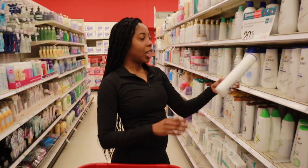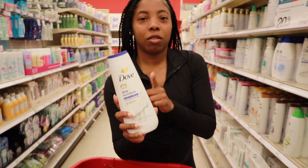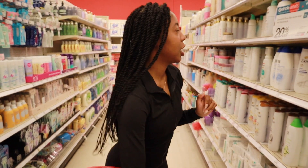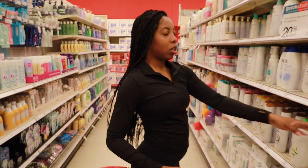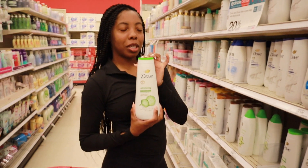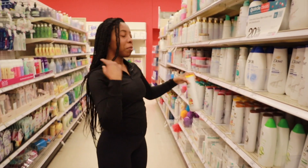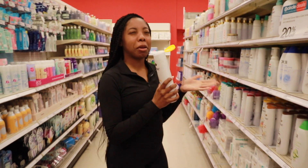The first thing I'm getting is the Dove original body wash — it's just really good. Gotta make sure it's clean. This is also a really good one. And I want to try — should I get the mango? Yeah, I want to try the mango and switch it out.